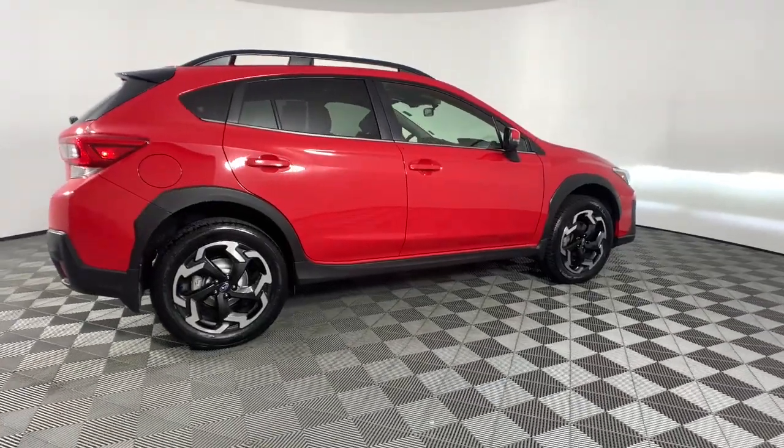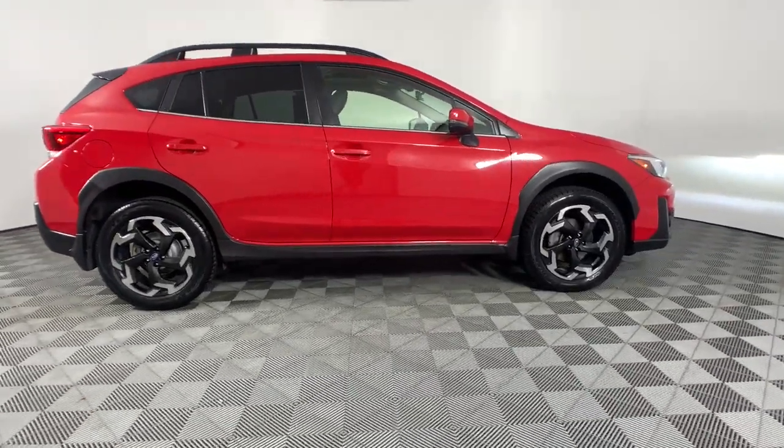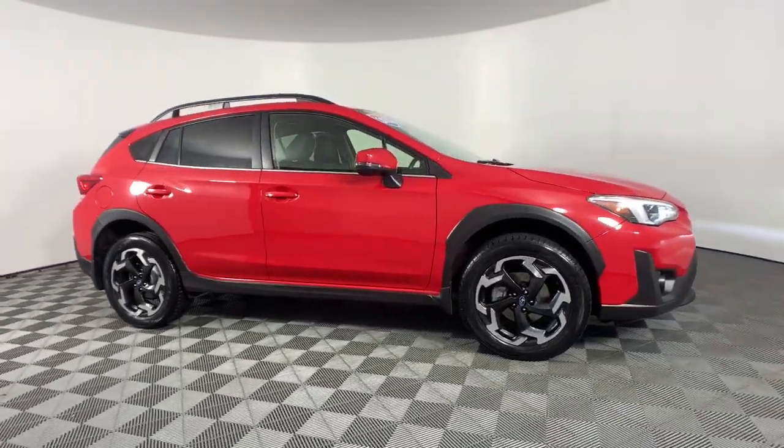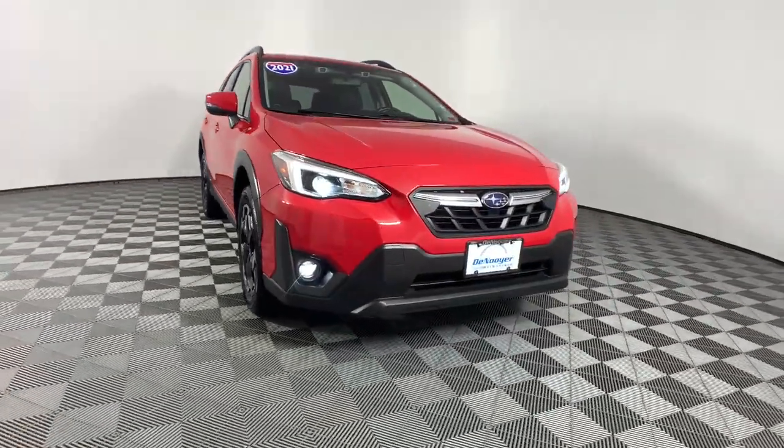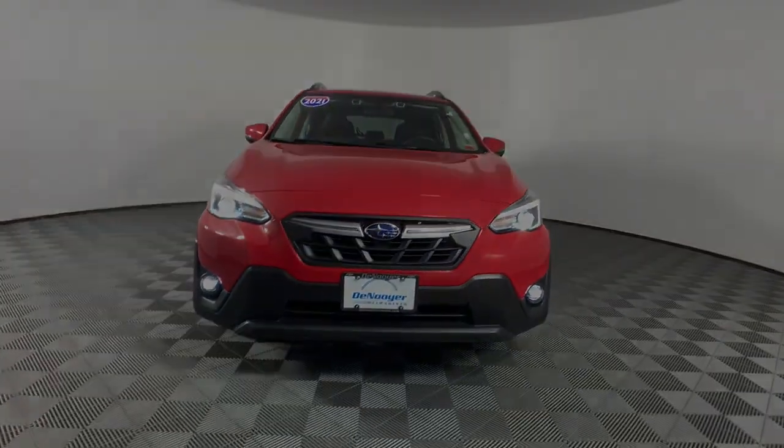These are just some of the great options this vehicle comes with: Apple CarPlay and/or Android Auto, Moonroof, Keyless Entry, Heated Driver's Seat, Navigation System, Satellite Radio, Heated...